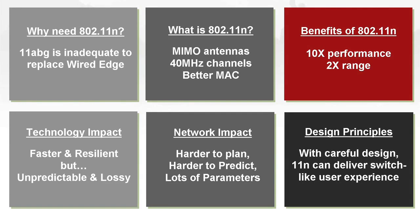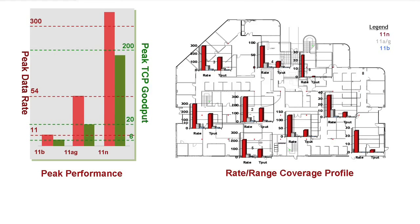Let's close with a high-level view of what sort of performance benefits you can get. Very simply, in terms of peak performance, you get about a 10x improvement. You go from around 20 megabits per second end-to-end TCP throughput to about 200 megabits per second end-to-end TCP throughput. This is assuming 2-stream, 2x3 or 3x3 — in other words, a peak data rate of 300 megabits per second yields end-to-end TCP peak throughput of about 200 megabits per second. Notice that this efficiency is a lot better than ABG, where a peak data rate of 54 yielded less than 50% — a peak TCP throughput of about 20 megabits or so.